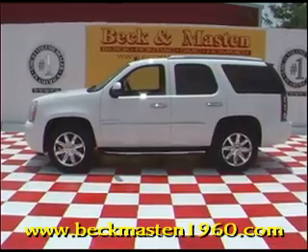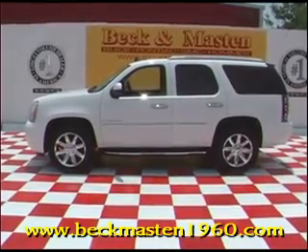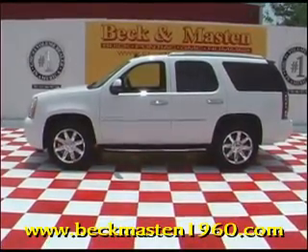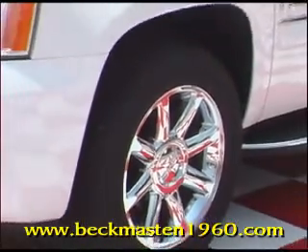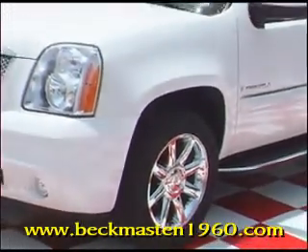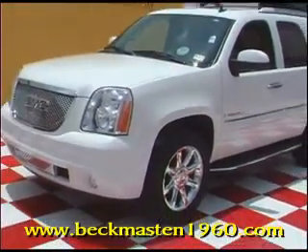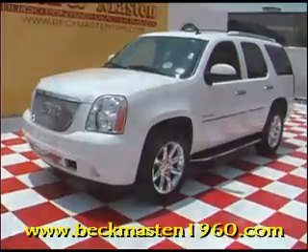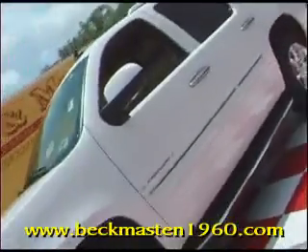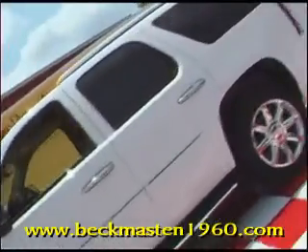Welcome to Beckenmasten 1960, where we're proud to present this great looking 2008 GMC Denali. This beautiful Denali features 20-inch factory chrome wheels and the full chrome package with running boards.